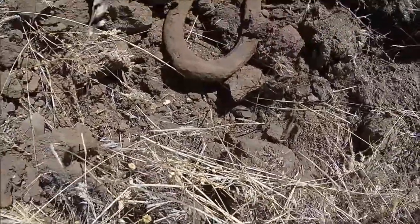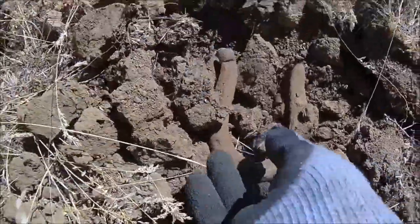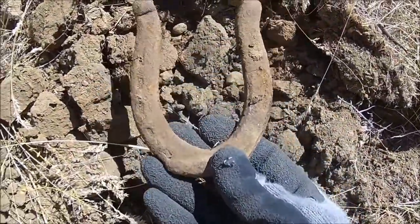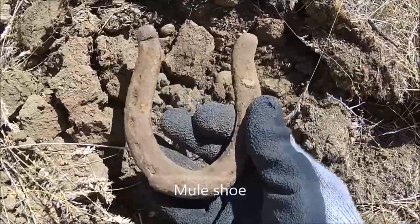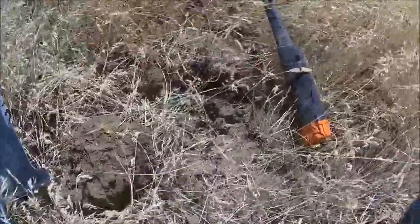So we moved locations to an old stage stop. I love finding horseshoes - that's pretty small but pretty cool, love it. The horseshoe was over there, just under the surface.